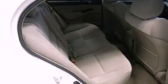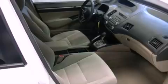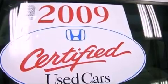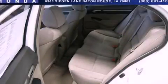Features include a moonroof, cruise control, full power accessories, an engine immobilizer theft deterrent system, rear curtain airbags, and an adjustable steering wheel. Contact us today and schedule your opportunity to see this vehicle in person.